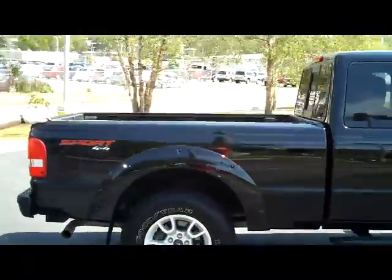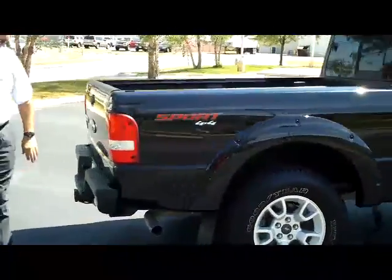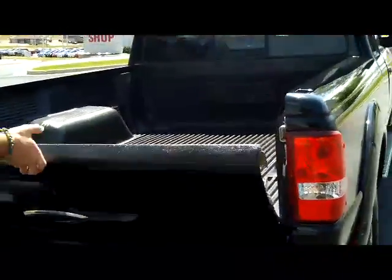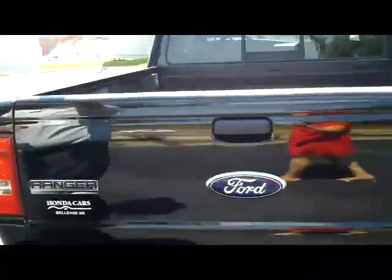Standard 6-foot bed. You have your wrap-around tail lights, receiver hitch in the back, bed liner, and the tailgate will come all the way off if you need it. It does have the sliding rear window.